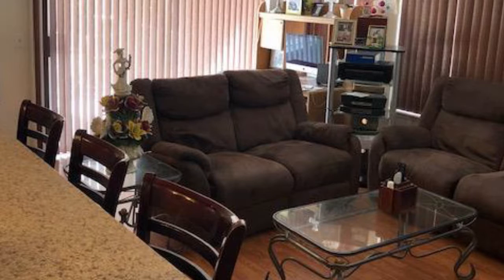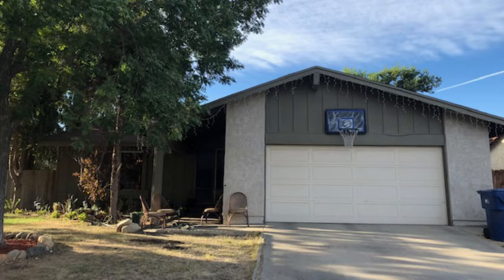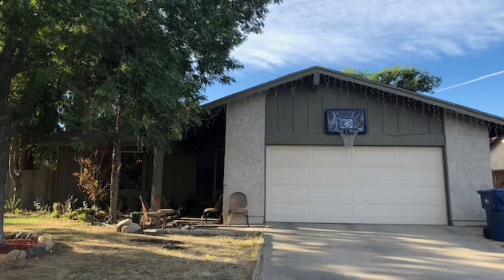This home is perfect for the first-time buyer and is conveniently located close to shopping and schools. For more information on this amazing property, contact Marilyn Perkins of EXP Real Estate of California Inc.